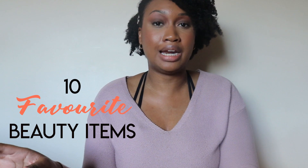Hi everyone, welcome back to my channel. My name is Devaney and today I wanted to bring you my 10 favorite beauty items that I just can't live without. These are things that I use almost every day and constantly rebuy. So without further ado, let's get to it.